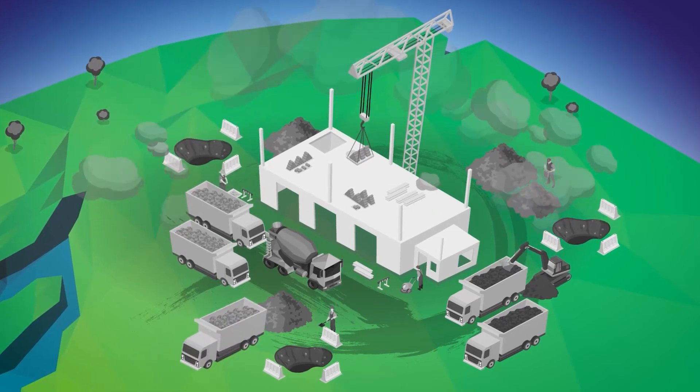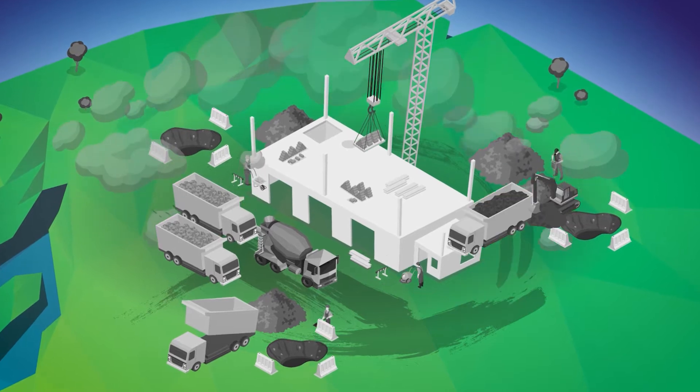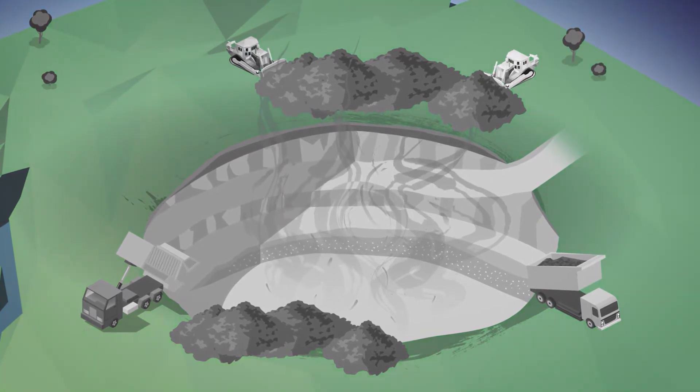Construction and civil engineering is ready for change. Today's methods can no longer be tomorrow's problems, and without this change, carbon emissions and costs will continue to rise in this unsustainable approach to modern day construction.